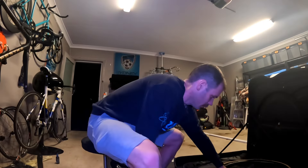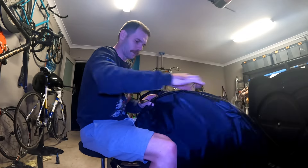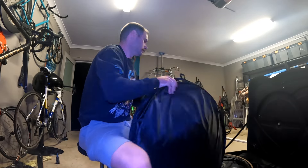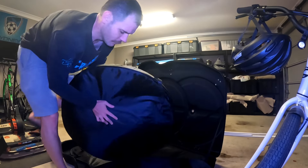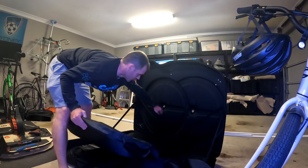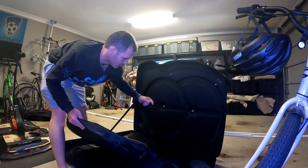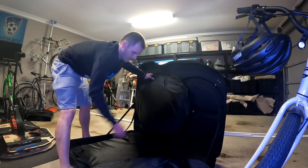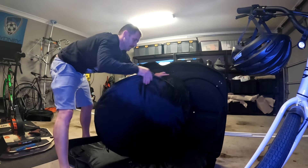Now wheels go into the bags. The rear wheel bag has some extra space to accommodate your cassette, so that slots in there nicely.